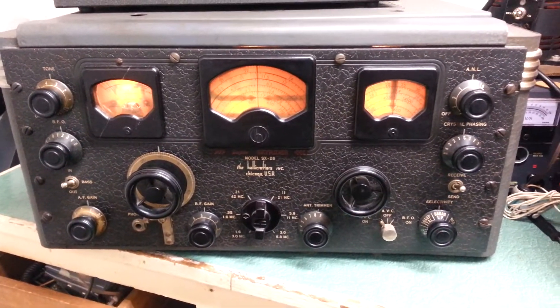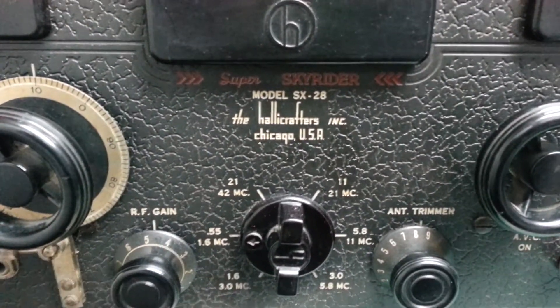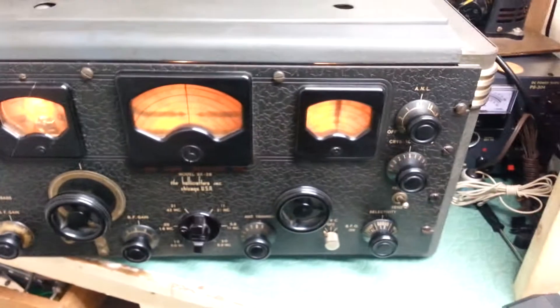This is the Hallicrafters model SX-28 General Coverage Receiver. As you can see, it's in fairly nice physical condition. We do have it on right now, and I just wanted to give you an example of the audio quality of this thing.